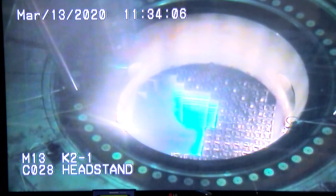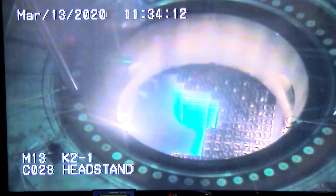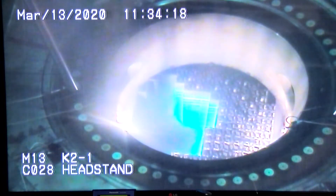This goes on continuously during this process — yes, it's a continuous evolution. We have four-man crews and they will rotate 24 hours a day until it's completely offloaded.